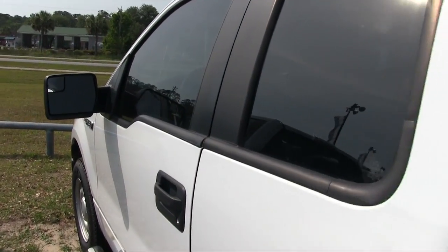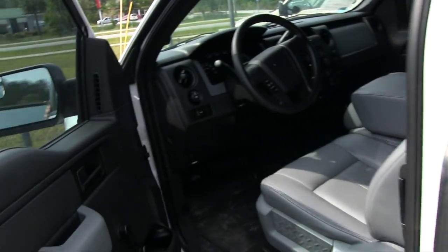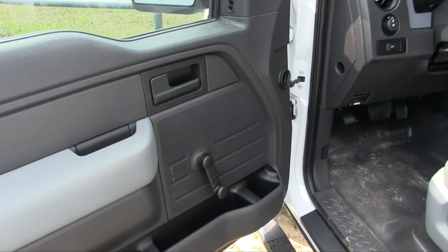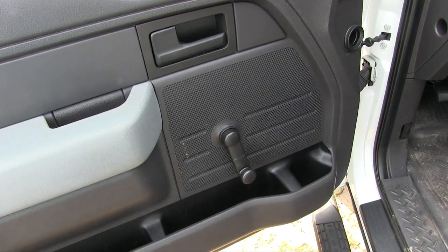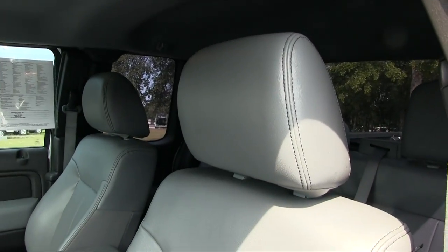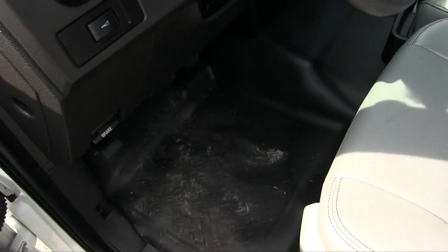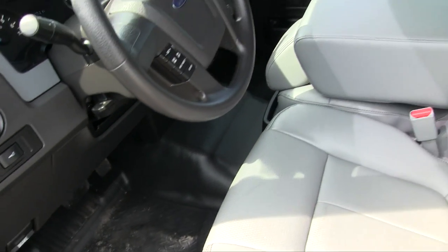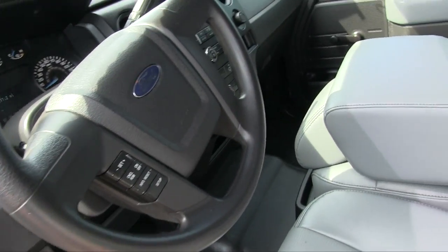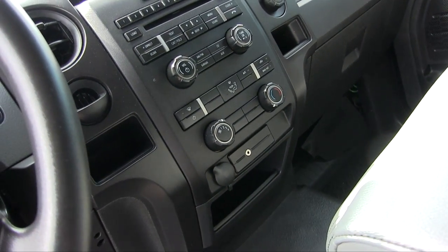The extended cab is nice to have, considering getting co-workers in so you can get the job done. It does have roll-up windows — less things to break ten years down the road. Vinyl seats are easy to keep clean, and vinyl floors, so no carpet in this vehicle. It is a work truck, folks. It does have cruise control, a CD player, and an auxiliary port.